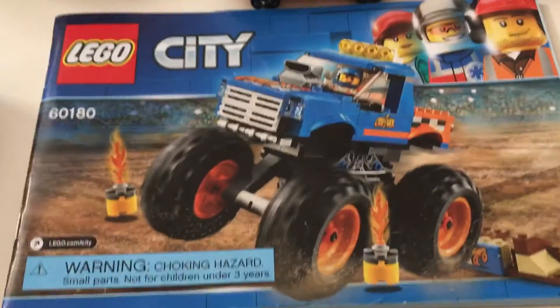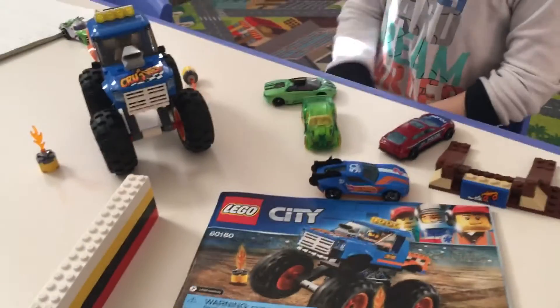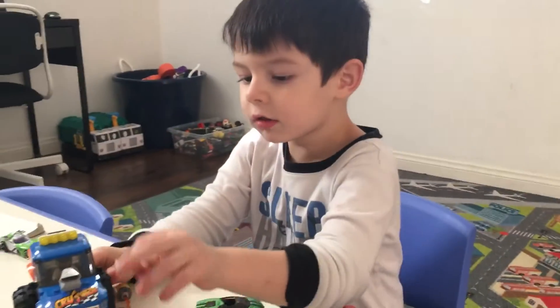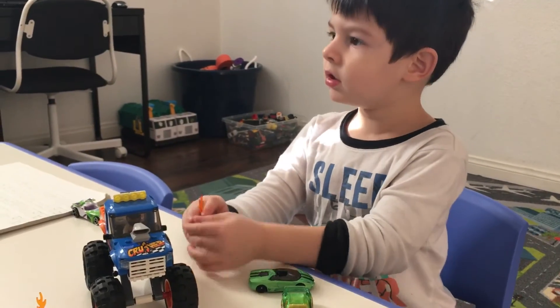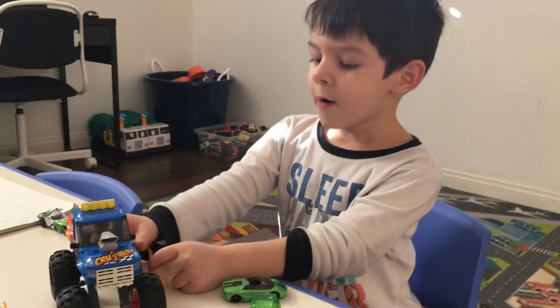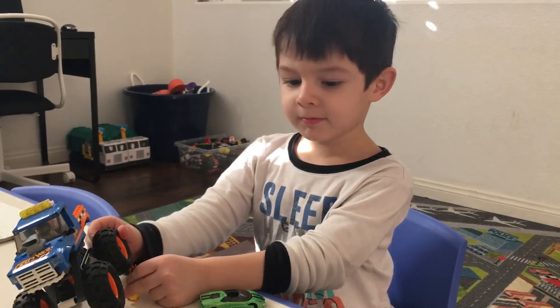Oh, cool. You found a monster truck. Instructions. And now let's build this again. It's all stuck. Look at this next time. And the other one. Bye, guys. Bye, guys. Bye.